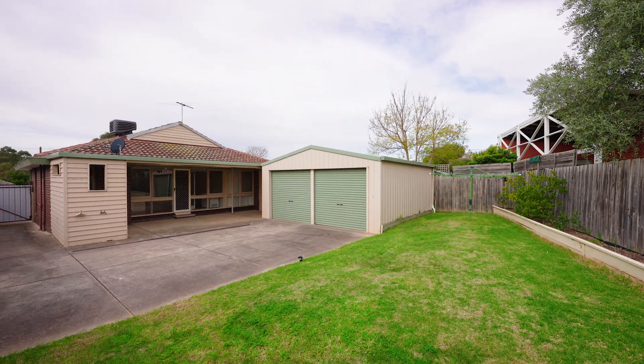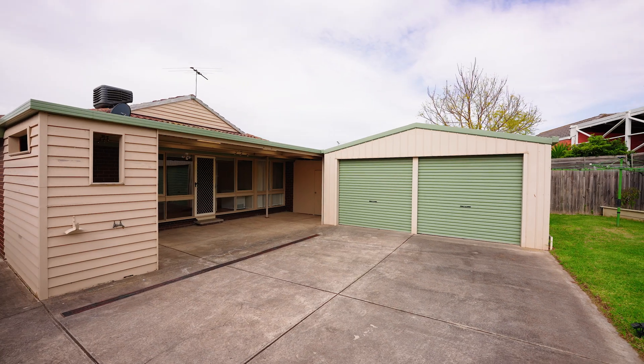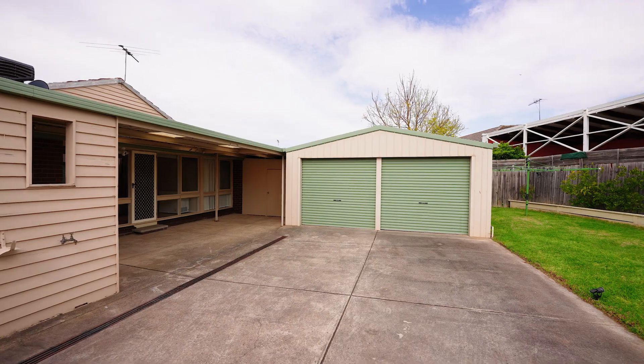Plus, there's a large double-sized powered shed offering endless possibilities. Whether you envision a home gym or a workshop, this space can accommodate it all.